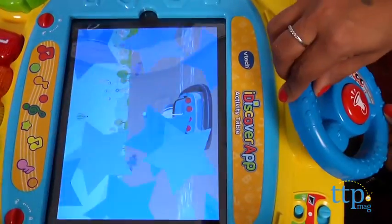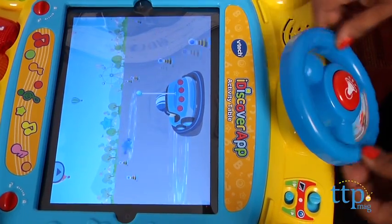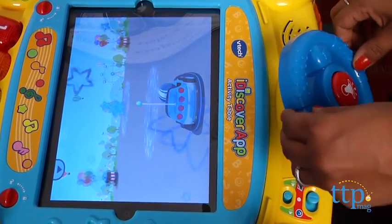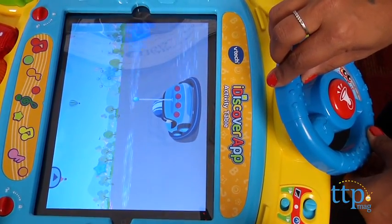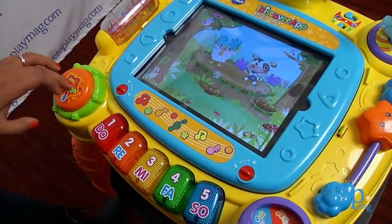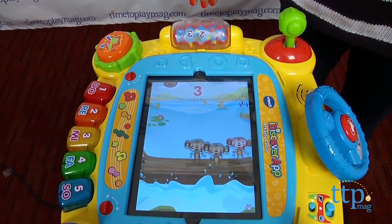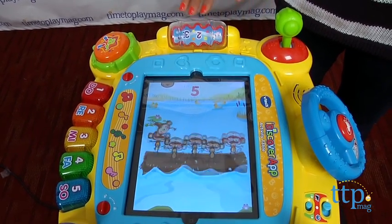The app itself has six activities that interact with the table. For example, in the racing game, the steering wheel controls the in-app car with colorful cars. In Musical Farm, use the piano keys to make music on the screen. In Dancing Monkeys, spin the roller to make the monkeys balance and fall off the log.